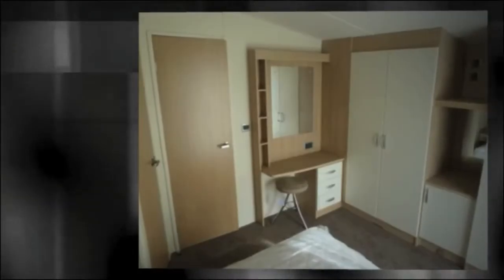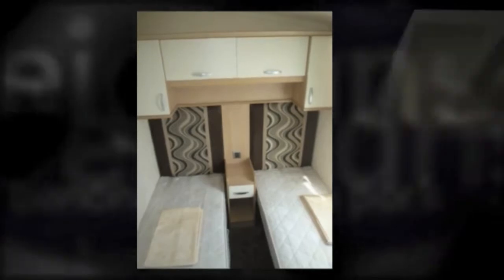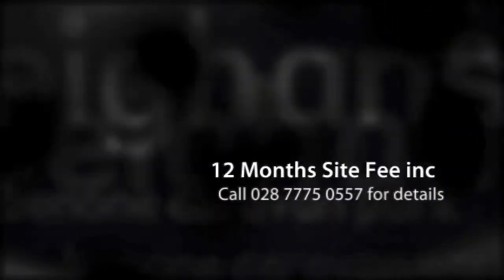As with all of our mobile homes, we also include free of charge 12 months free site fees for our site here at Benoan. Please give us a call on 777-50557 for more details and our current offers. We look forward to speaking to you soon. Cheers, bye.